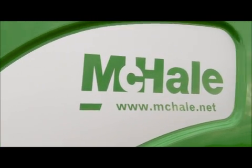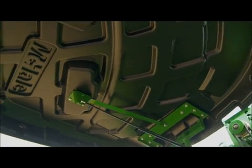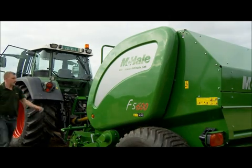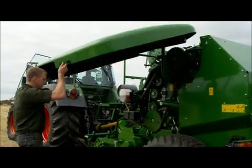The guarding on the F5000 baler range has been designed using a durable twin skin composite, which is able to absorb the daily knocks and scratches these machines inevitably come in contact with. Once the guarding of the machine is opened up, the operator has easy access to the machine components.